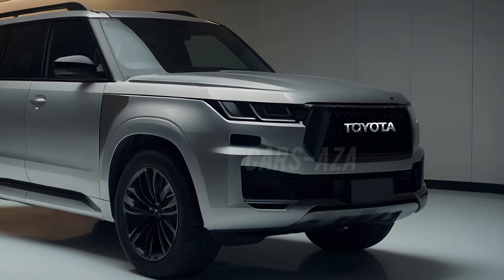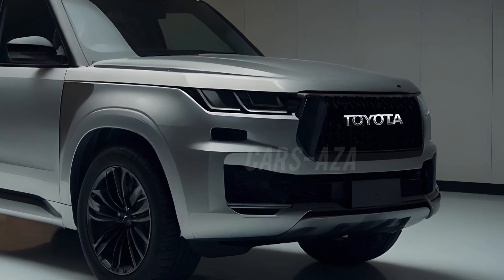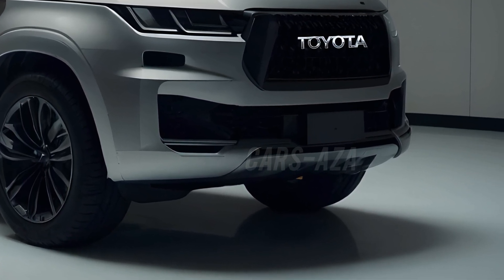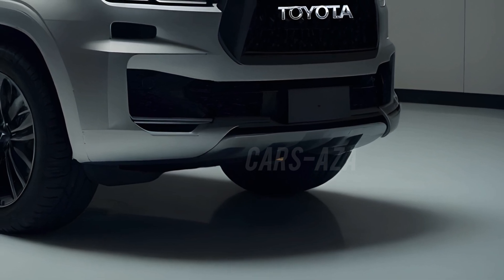First up, the front of the Toyota Land Cruiser 2025 concept is all about making a bold statement. Imagine a massive, more pronounced grille that's both aggressive and sophisticated. The sleek, angular LED headlights give the car a sharp, modern look.